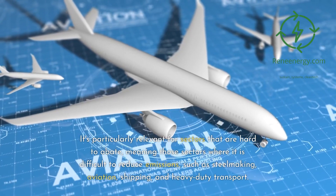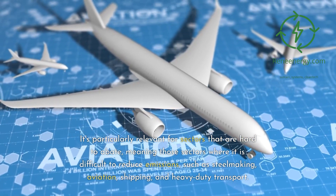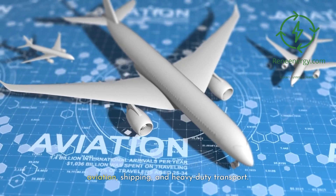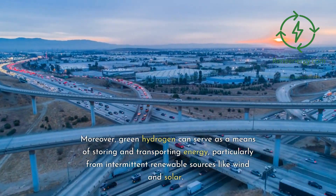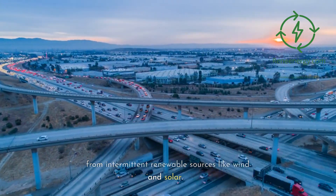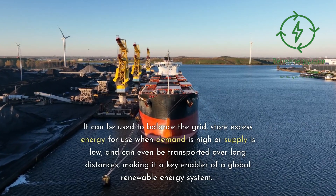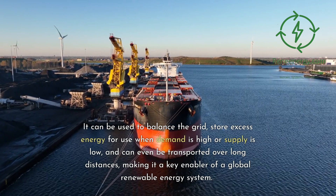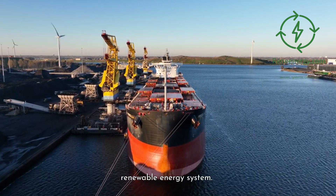Green hydrogen is particularly relevant for hard-to-abate sectors — those where it is difficult to reduce emissions — such as steelmaking, aviation, shipping, and heavy-duty transport. Moreover, green hydrogen can serve as a means of storing and transporting energy from intermittent renewable sources like wind and solar. It can balance the grid, store excess energy for use when demand is high or supply is low, and be transported over long distances, making it a key enabler of a global renewable energy system.